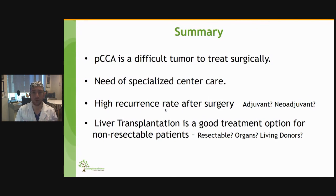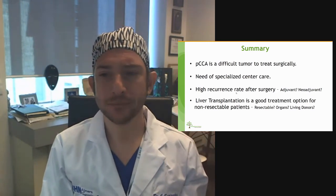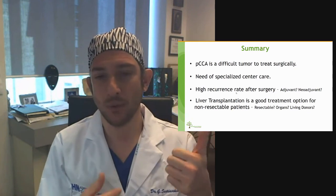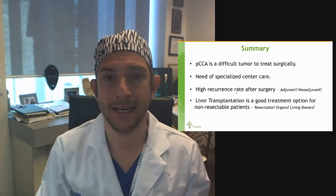In summary, perihilar cholangiocarcinoma is a very difficult tumor to treat surgically and definitely requires specialized cancer centers. The main problem after surgery is the high recurrence rate, and open questions include the impact of adjuvant therapies and whether neoadjuvant therapy should be used before surgery. Liver transplantation is a good treatment option for unresectable patients, though the boundary between resectable and unresectable remains debated. We should also discuss whether to transplant resectable patients and whether living donor transplants represent a good option in this setting, given the challenge of organ availability.